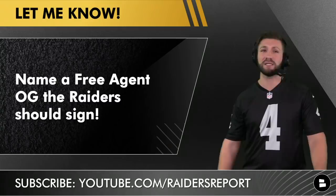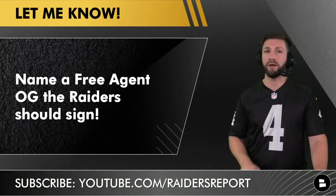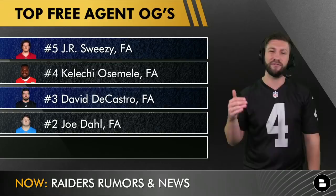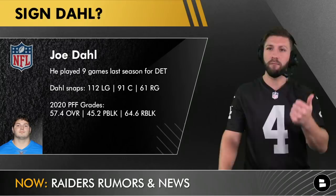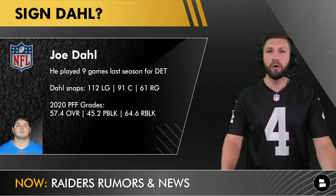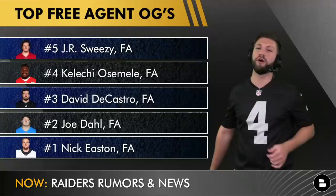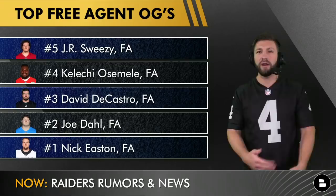Name a free agent offensive guard you think the Raiders should sign — let me know in the comments. At number two, Joe Dahl brings versatility. In terms of pure talent, DeCastro and Osemele are more talented, and Dahl might be just slightly better than Sweezy. But the reason he's number two is because I'm worried about John Simpson, Andre James, and Illuminor. Dahl played 112 snaps at left guard, 91 at center, and 61 at right guard last year — he can play all over the interior line, which is exactly what you want in a backup.